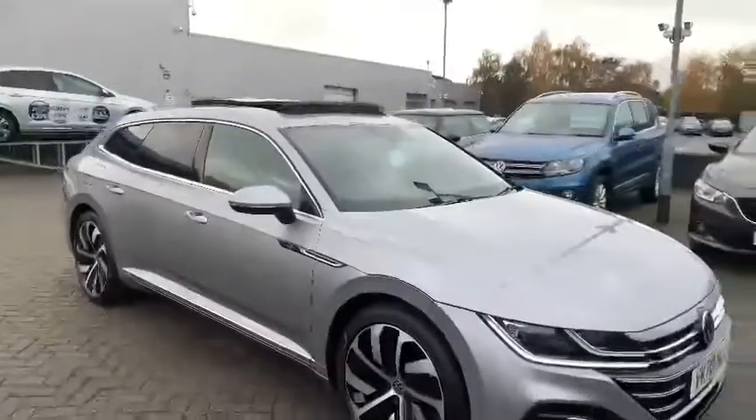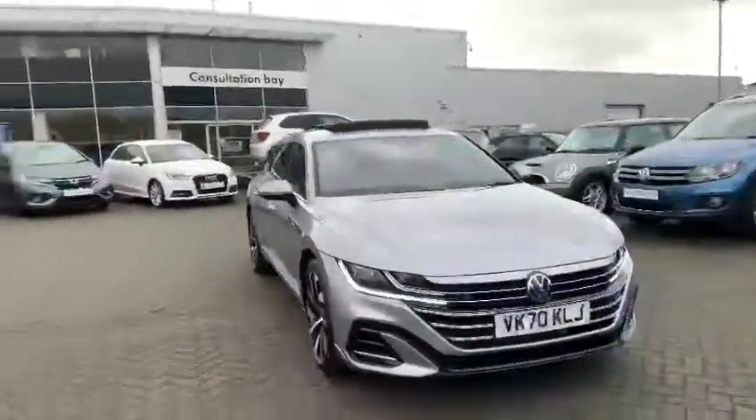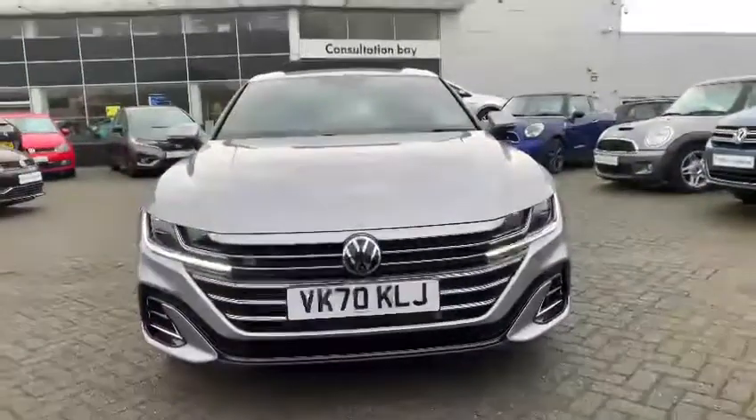Thank you for watching. If you're interested in this specific car, get in touch with us at Starbridge Volkswagen and ask one of the sales team to do a personalized video or a call for yourself. Thank you.